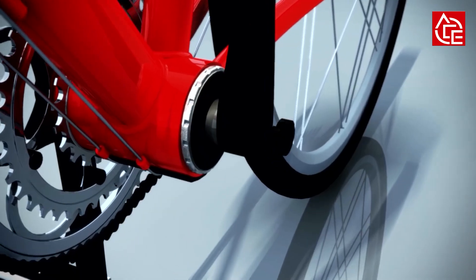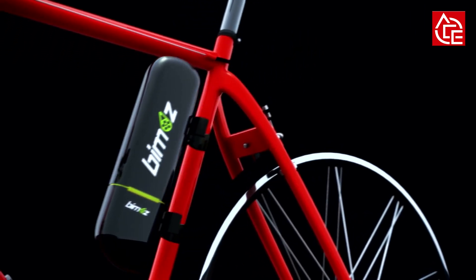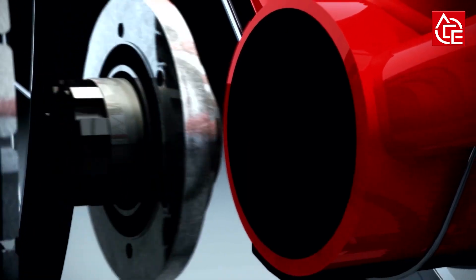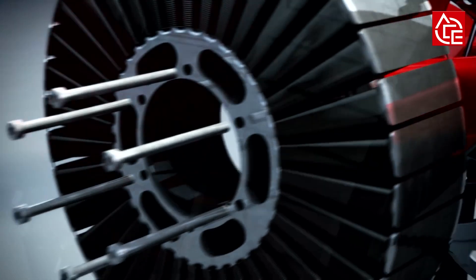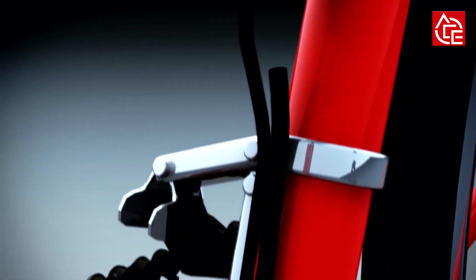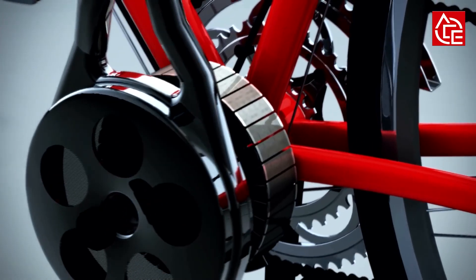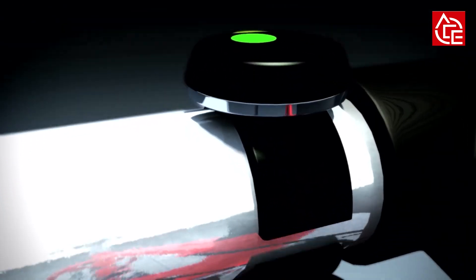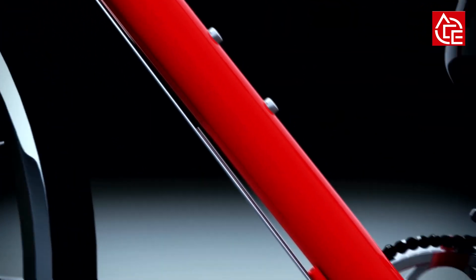Switching to electric mobility is not only a domain of cars — precisely in urban areas, switching to bicycles is desirable. But who wants to arrive already sweaty to the office? This makes the Biomiz just right. The Biomiz allows a choice between bicycle riding and electric drive — the real Biomiz feeling is like going downhill with a tailwind.